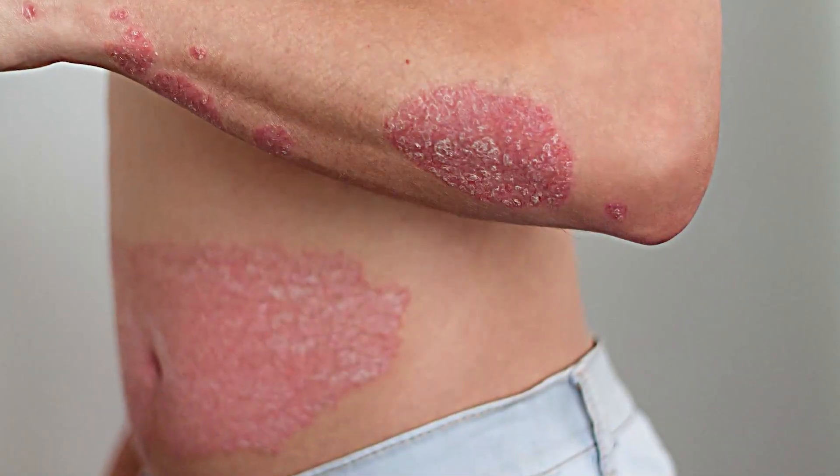One big warning sign that you could have psoriatic arthritis is if you have psoriasis, which is an autoimmune attack of the skin that can sometimes be confused with eczema or other rashes. If you have joint pain and psoriasis at the same time, that's a major clue. However, you can still have psoriatic arthritis without psoriasis. Other non-specific symptoms include brain fog and fatigue, due to overall systemic inflammation affecting the brain and causing tiredness.